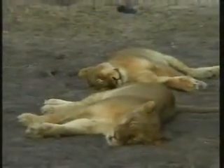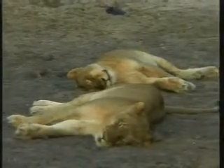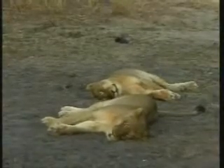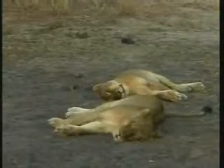Happy, lazy, sleepy lions. They're two beautiful, beautiful cats.